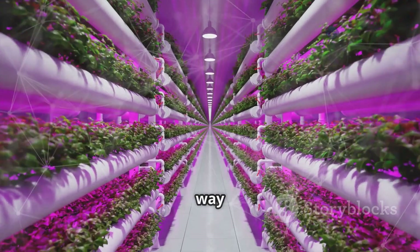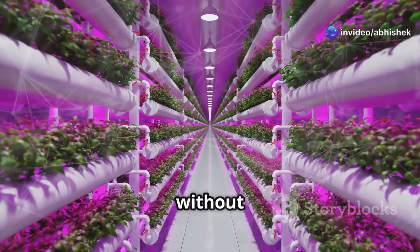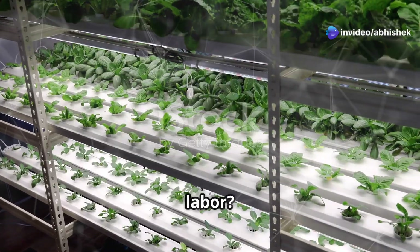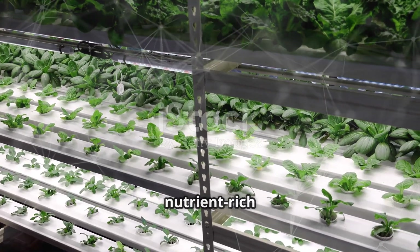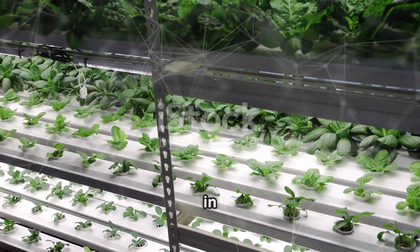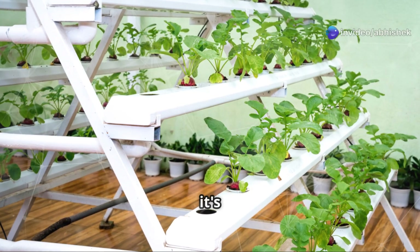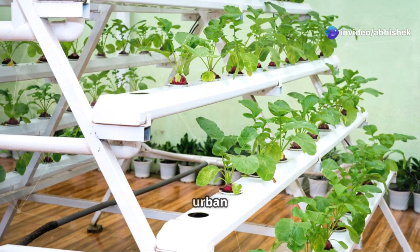What if I told you there's a way to grow food all year round without soil, without sunlight, and with minimal manual labor? Enter the world of hydroponics, where plants grow in nutrient-rich water solutions, bathed in the glow of LED lights. This isn't just a futuristic fantasy — it's a reality that's already transforming urban agriculture.